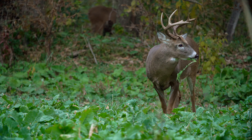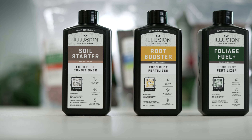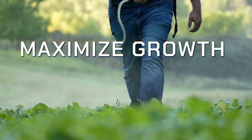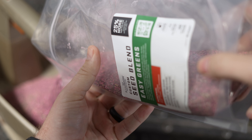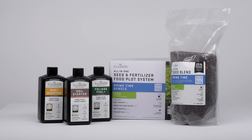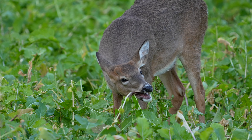These systems consist of premium seed blends matched with proprietary liquid fertilizer and soil conditioner. Throughout our years of research, we've selected the most attractive seed blends for deer and wildlife, then created a strategic system that will help you maximize your volume and nutrition in every plot.